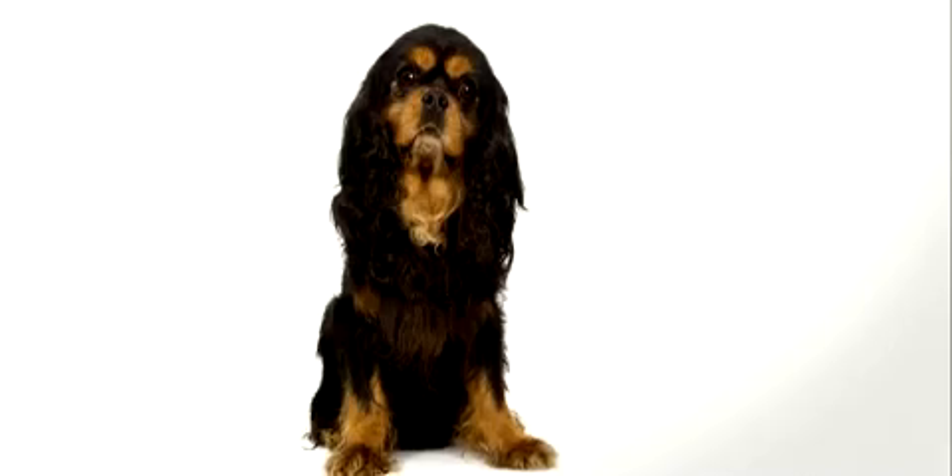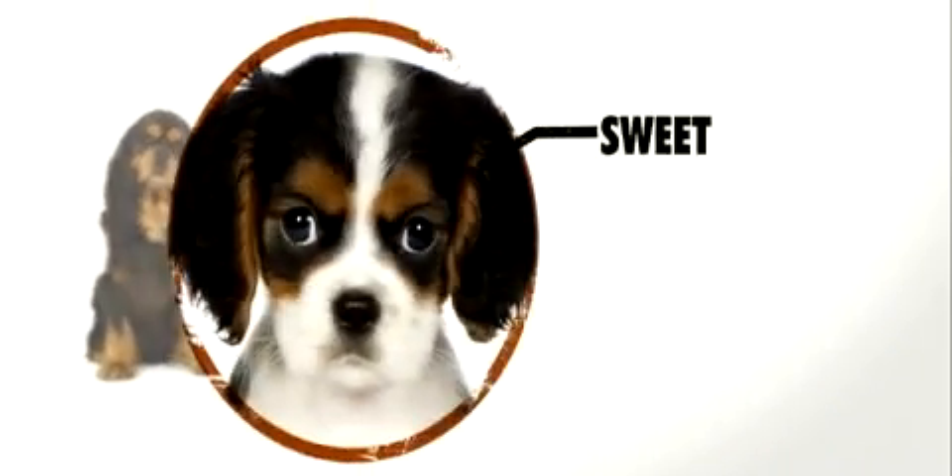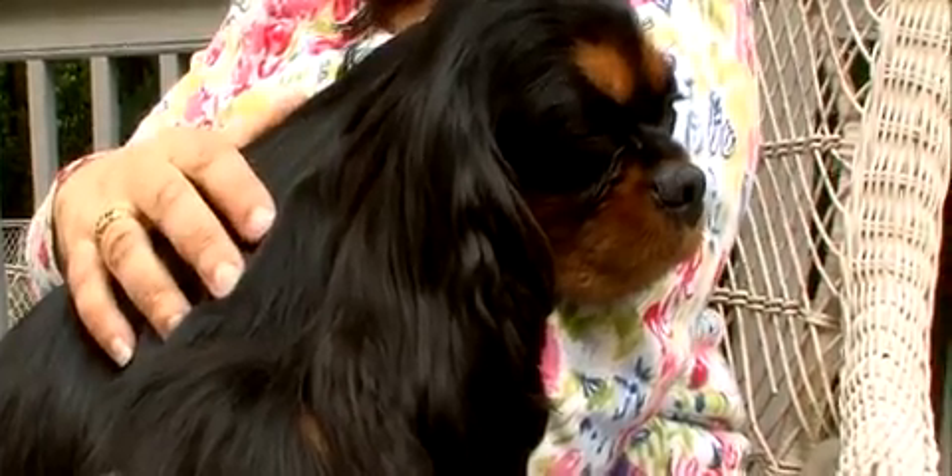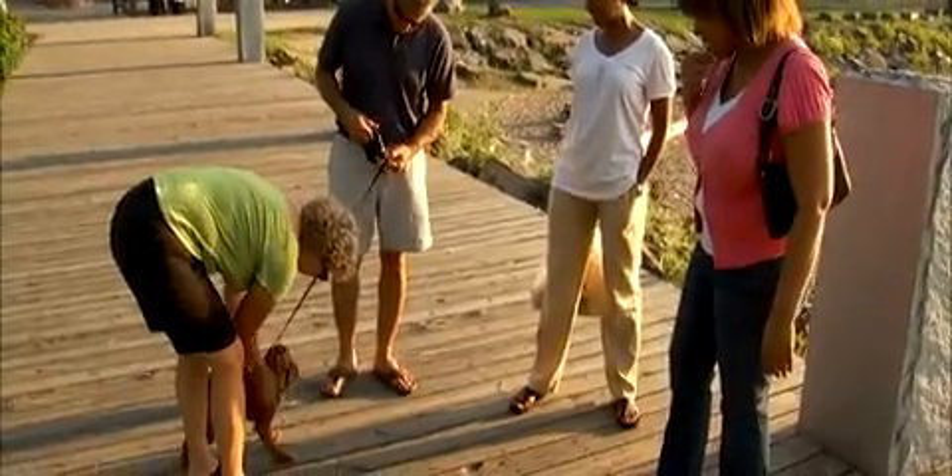The Cavalier King Charles Spaniel is most notably known for its sweet, gentle, and loving temperament. A wonderful dog, very happy-go-lucky, very loving — they just tend to be the type of dog who's just nice to everyone.